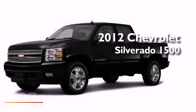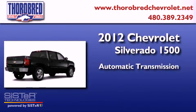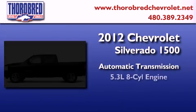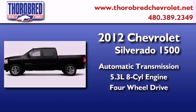This is a brand new 2012 Chevrolet Silverado 1500. This truck has an automatic transmission, a 5.3-liter V8, and the added safety and control of four-wheel drive.